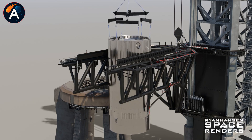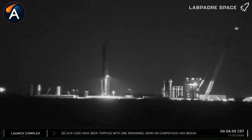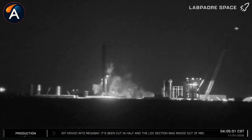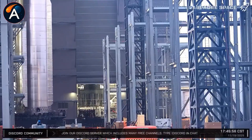November 21st, Booster 18's LOX tank catastrophically failed during testing. The explosion ripped the vehicle apart so badly that not a single section could be salvaged. SpaceX had to laser cut it piece by piece for recycling.